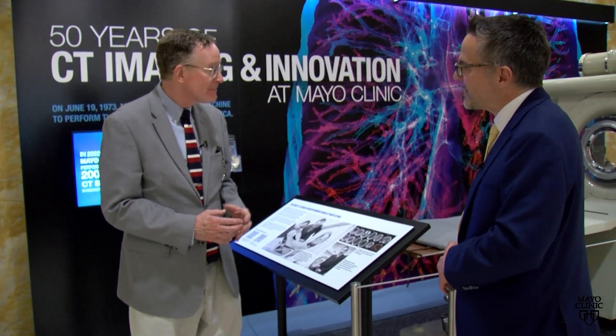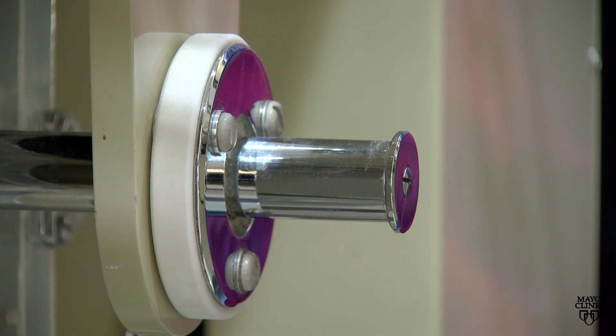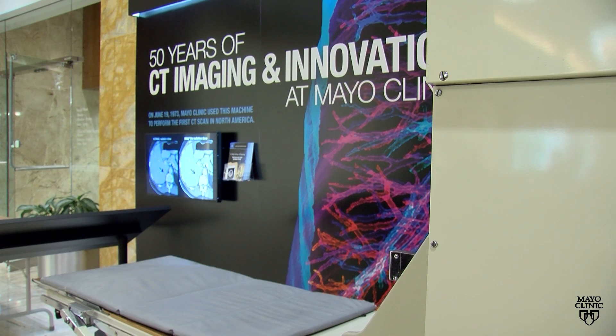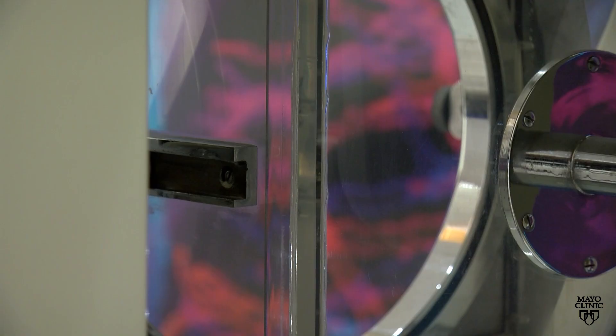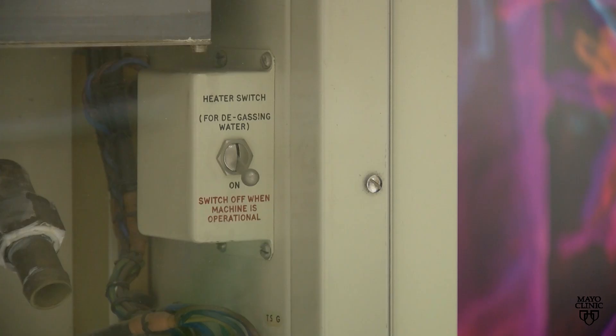A machine was made by hand and sent to America. The team came to help assemble it, and the Franciscan Sisters made a modification to St. Mary's Hospital to accommodate the device. Mayo administration was supportive — the Board of Governors, senior leaders, as well as radiology colleagues — all working together urgently to bring this technology to patients.